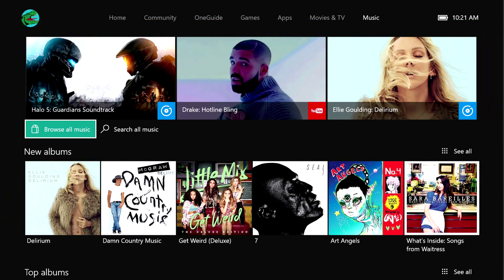And if you want to get into the groove, the music section with Microsoft Groove has a really great interface for playing music.